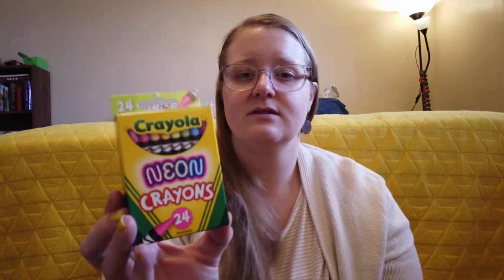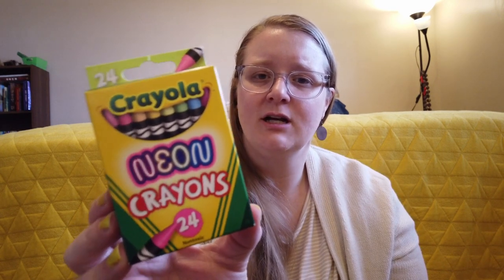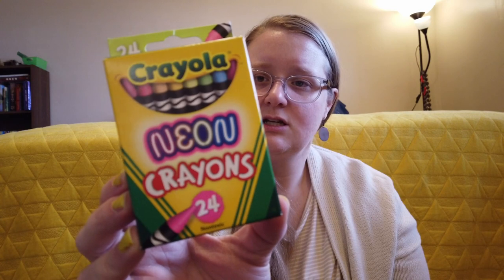Lucy also loves flamingos, so while I was at the dollar store I found this cute little plastic flamingo and it lights up. I just think she'll think that's so cool, so I got it as a little decoration for her room. Lucy is also my artist and loves doing arts and crafts, so I got these neon crayons. I got these on clearance — I think it was after fall or after Christmas — for only about 50 to 75 cents. I think she'll really enjoy those.